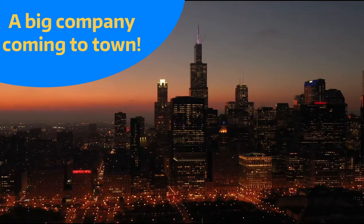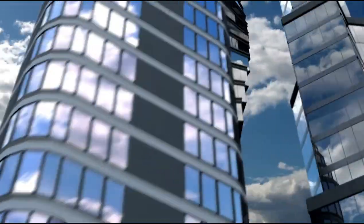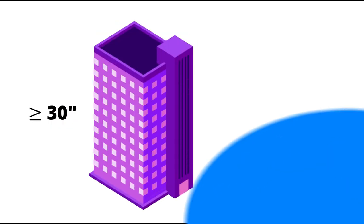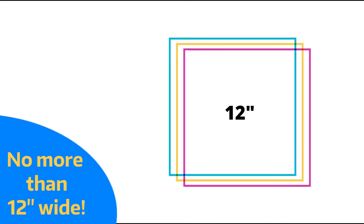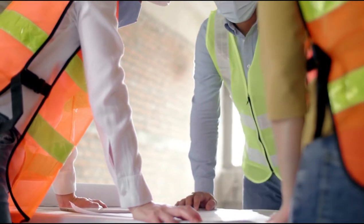Hey everyone! In this project you're going to be building a skyscraper. As you know, you're engineers in the booming town of Sticksville. A large company wants to move their headquarters to town — they want you to design a slick-looking building that is at least 30 inches tall so they can fit all their employees, but it also must fit within the 12-inch square of land that they bought.